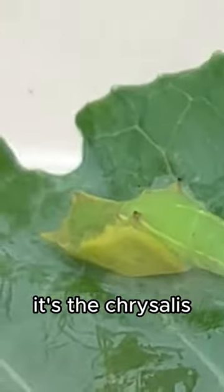I checked out the beauty of the chrysalis. It had hues of yellow, green, white, and black with hints of red. And just so you know, it's the chrysalis.